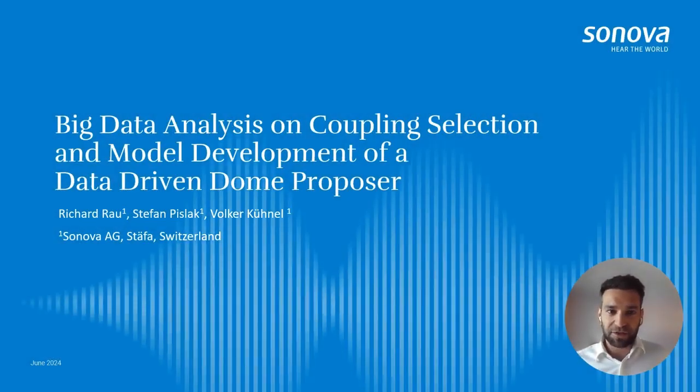Welcome to this presentation on a big data analysis on the coupling selection and model development of a data-driven dome proposal that we did as part of a research project at Synova.